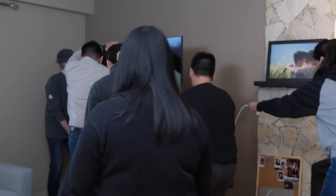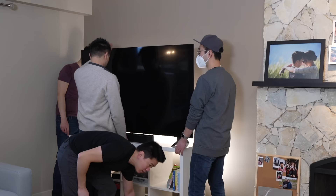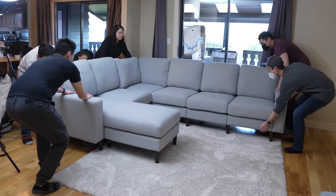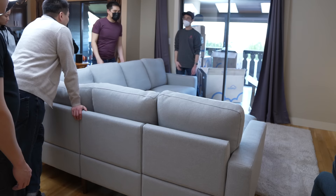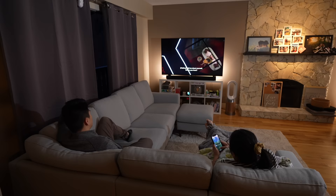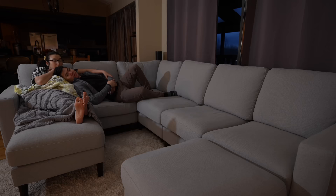Next, we moved the TV over to the wall by the fireplace — not the safest thing, but having extra muscle around helped. After setting everything up, we played around with the arrangement and flipped the entire sofa to see if it worked better for watching TV. It turns out we had it right the first time — it's really important to try these things out before settling in.